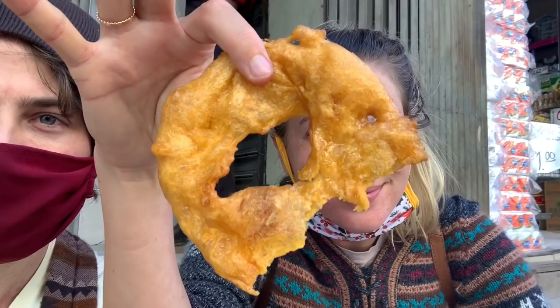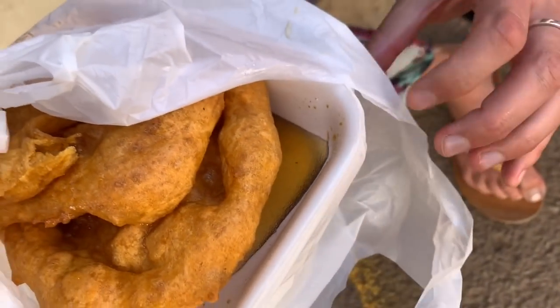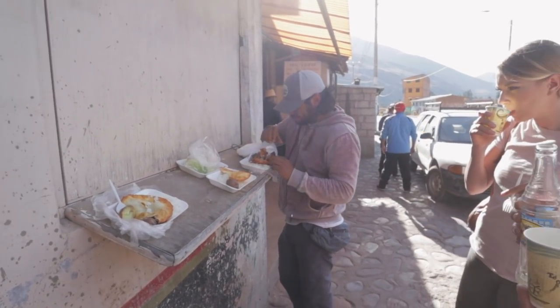The next one is a dessert — picarones. These are basically deep-fried donuts, but it's deep-fried squash or sweet potato. They're crispy on the outside and you dip them in a syrup. They are delicious and we loved them. Next is a seafood dish — trucha frita, which is fried trout. You're going to see this in so many places. If you like seafood, you should definitely try it — it's supposed to be some of the best trout you'll find in the world.